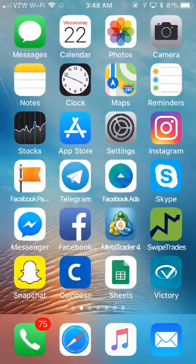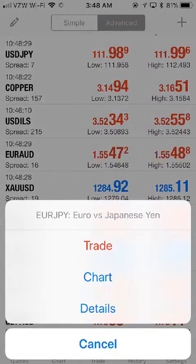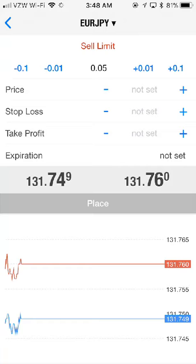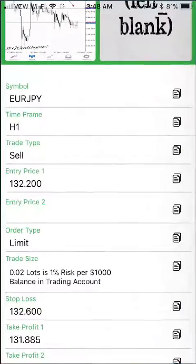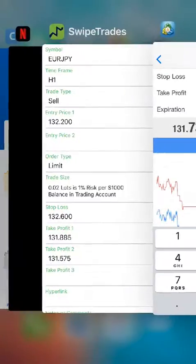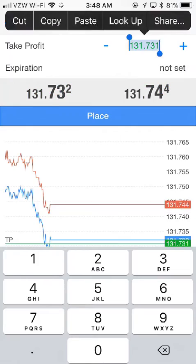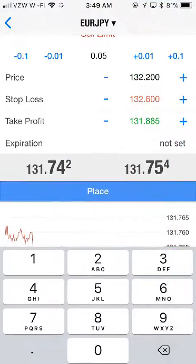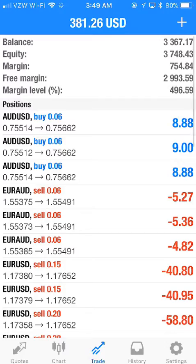Let's grab the entry price and click the clipboard, then go back to MetaTrader 4 and find the EUR/JPY. We're going to do a sell limit and put in our entry price. Then we'll go back and get the stop loss price, copy and paste it, and get our first take profit price. The lot size is 0.02 per 1,000, making this a 0.06 trade. Let's hit Place.